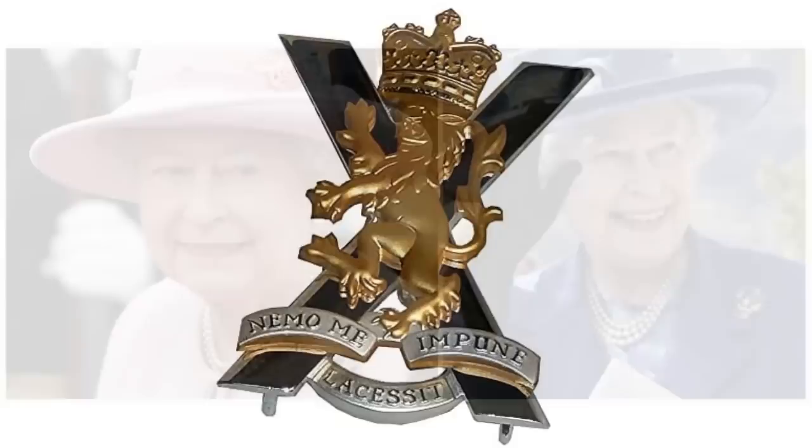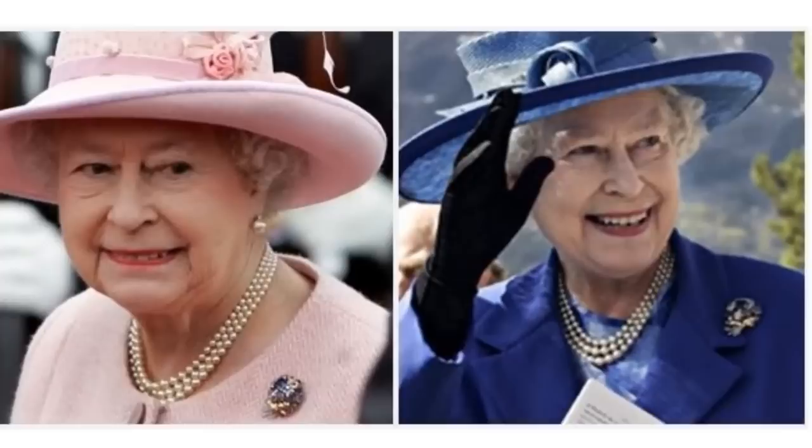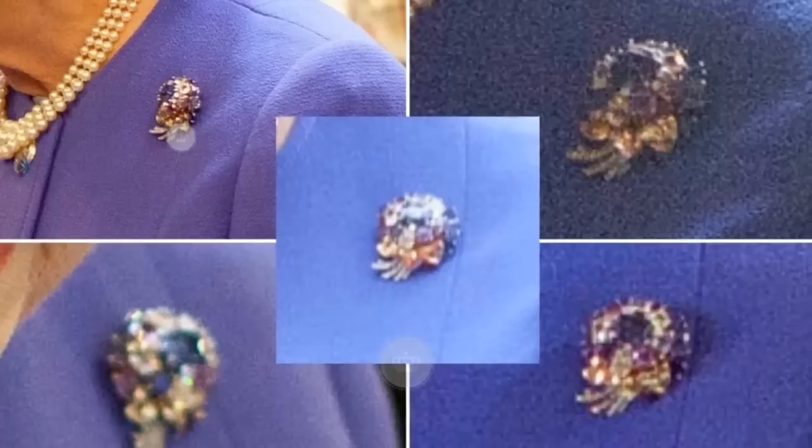The Multicolour Floral Spray Brooch. A Cartier floral spray set with sapphires, rubies, diamonds and an aquamarine, which her parents gave her in 1943.